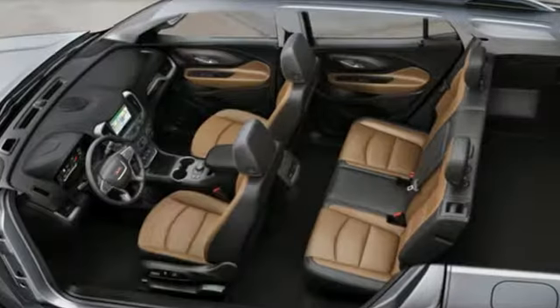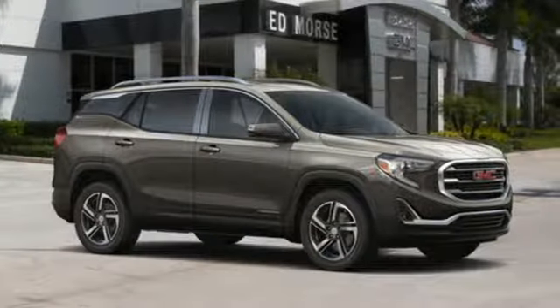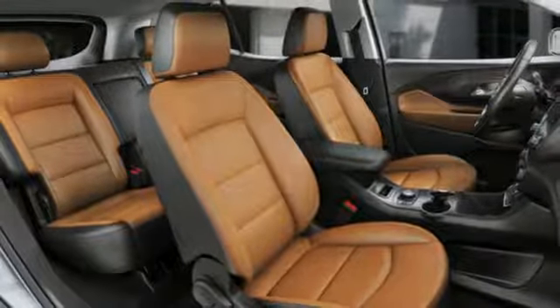Automatic transmission, front heated leather bucket seats, integrated navigation system with voice activation, rear parking sensors, dual zone climate control, power heated mirrors.